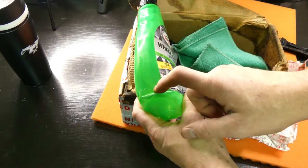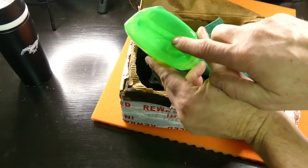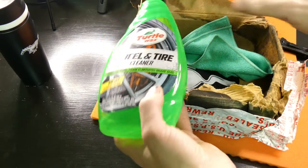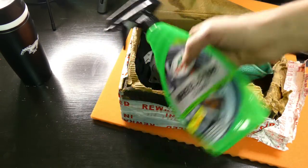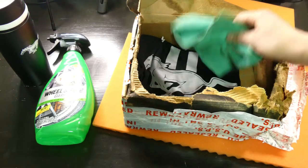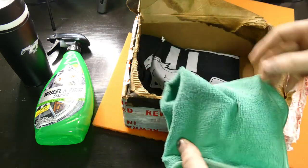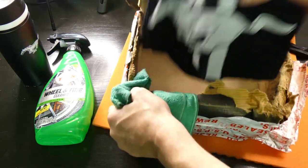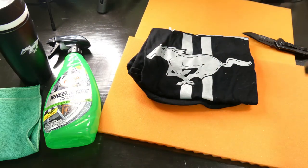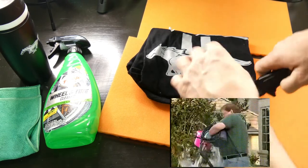This is not Pony Crate's fault. You can see there's a big crack on the bottom where the package had gotten dropped, so this would be a shipping issue — pretty sure it was UPS. Also got a microfiber towel. Let's check out the shirt.